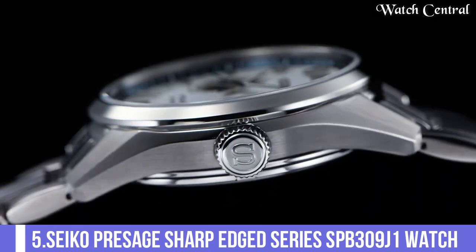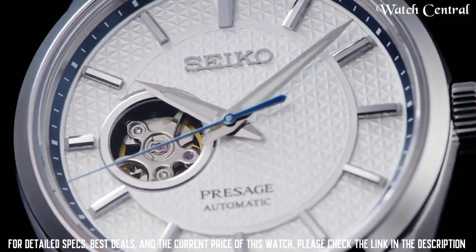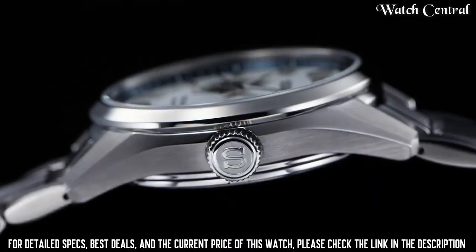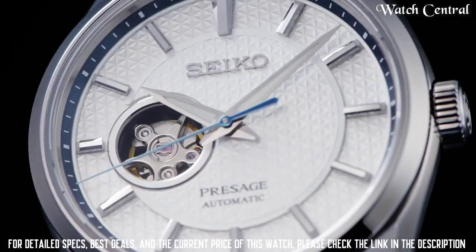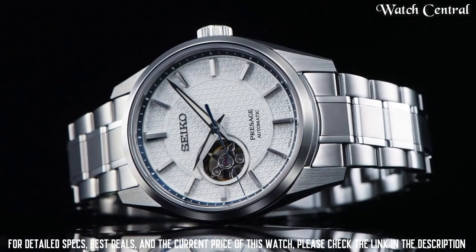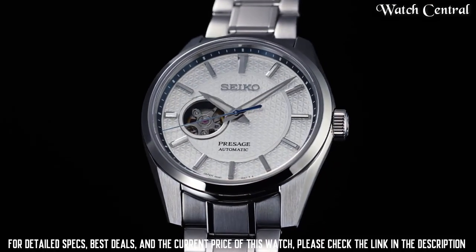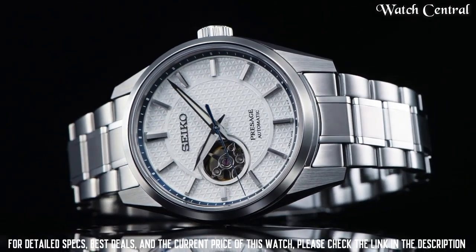Number five: Seiko Presage Sharp Aged Series SPB309G1. This watch features a silver dial with black hour markers and hands, a stately steel case and bracelet, and an automatic movement. It also has a power reserve indicator and a date display. The watch has a sleek and sophisticated look, making it suitable for both formal and casual occasions.